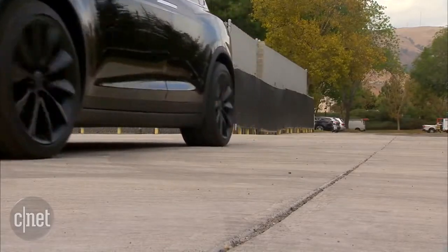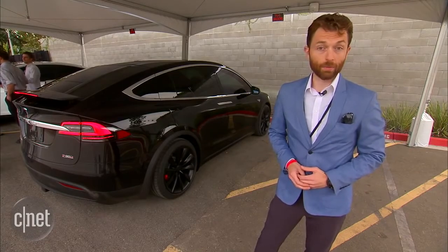But right now, it's a great start. The car drives great, it feels great, it's really high-end. It's a step forward, and I'm looking forward to seeing more of these on the road.